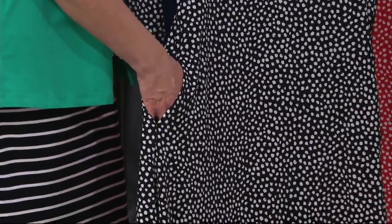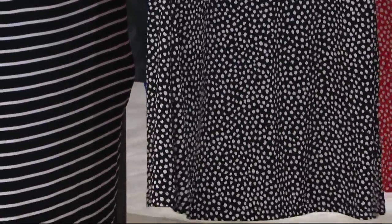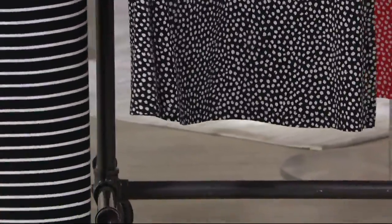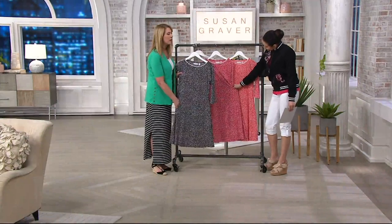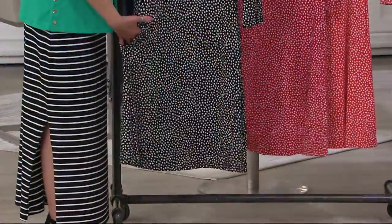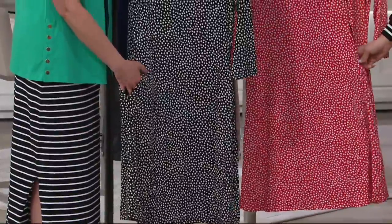This is a dress weight liquid knit, so I want to make that clear. If you are familiar with Susan's liquid knit in tops, this is a little bit more substantial because it's a dress, and you obviously want to have that confidence all the way down, and Susan wants to give that to you. It's a very simple style, almost like a shift dress, although you do have a nice amount of swing once you get down towards the hemline.